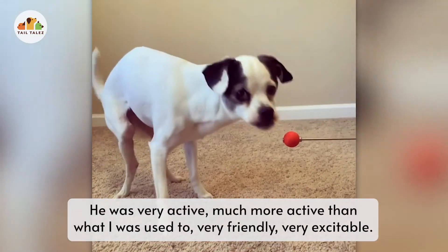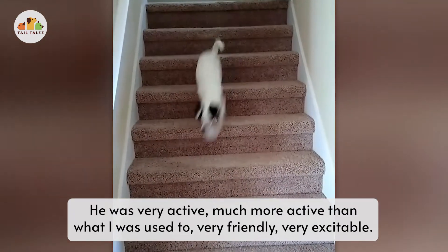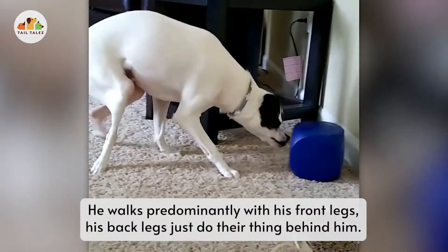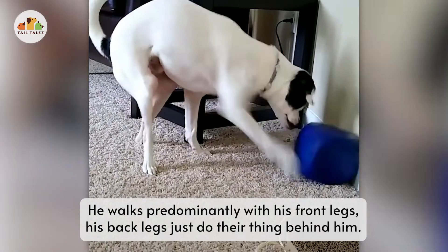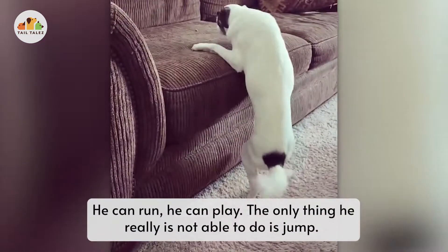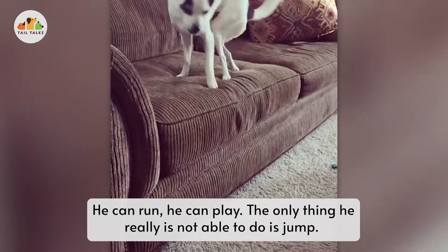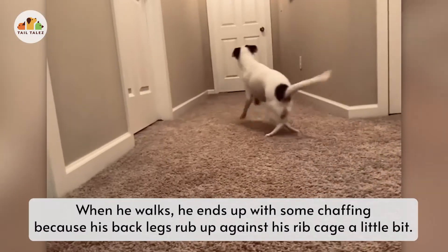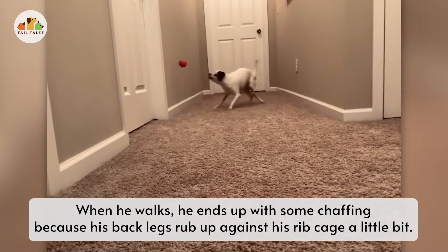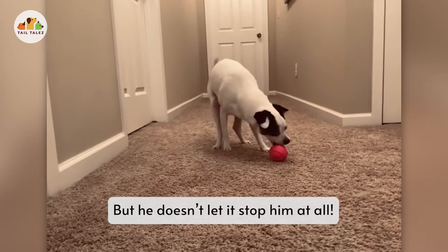He was very active, much more active than what I was used to. Very friendly, very excitable. He walks predominantly with his front legs, with his back legs kind of trailing behind. He can run, he can play. The only thing he really is not able to do is jump. When he walks, he ends up with some chafing because his back legs rub up against his rib cage a little bit, but he doesn't let it stop him at all.